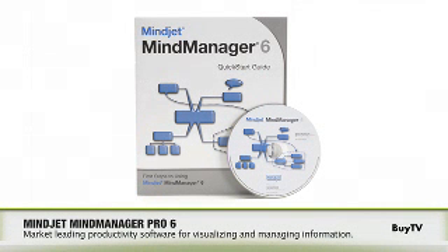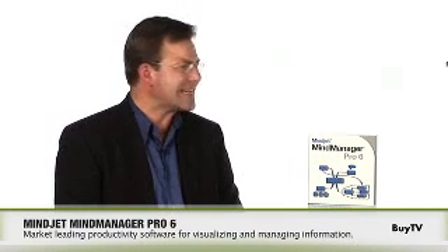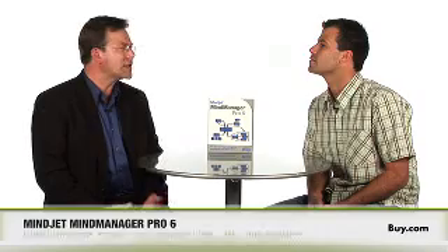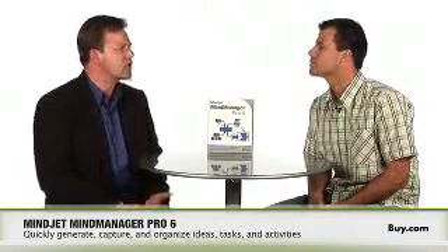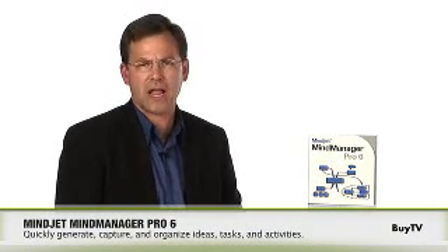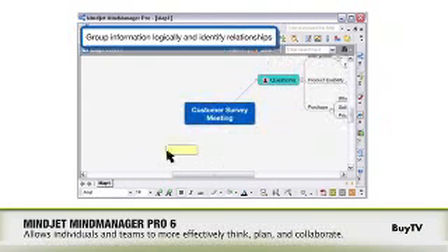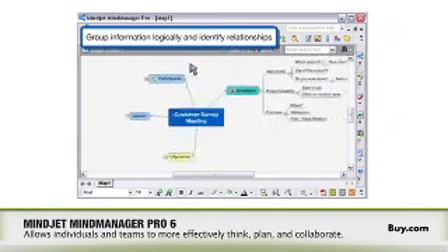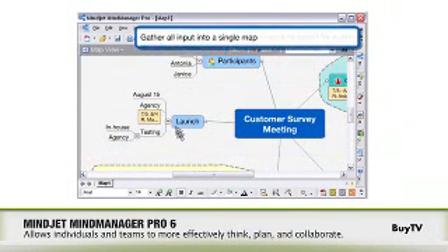So I've been hearing a lot about MindManager Pro 6. What is it, and what's all the hype about? Well, MindJet's MindManager Pro 6 is an easy-to-use, powerful platform to develop and visualize ideas, information, and plans. It does this by using a visual form known as a map, which allows users to capture, organize, and share information as opposed to using strict linear forms such as texts and outlines. This lets users bring together both structure and creativity, allowing individuals and teams to be more nimble, more productive, and more effective in their planning and organizing.